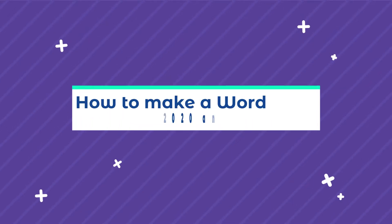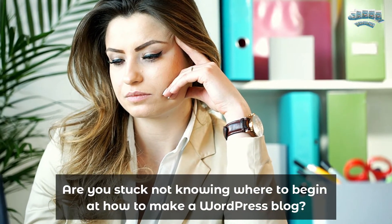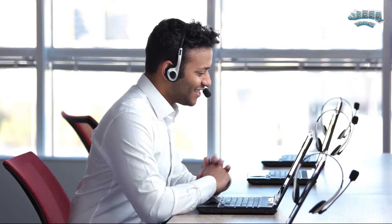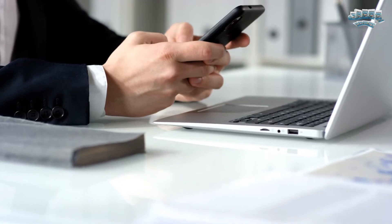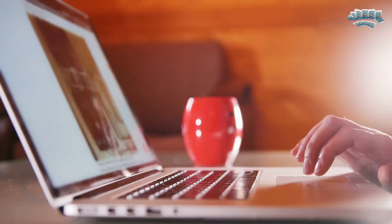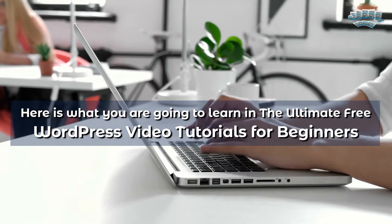How to make a WordPress blog in 2020 and beyond for beginners. Are you stuck not knowing where to begin at how to make a WordPress blog? Today I'm going to share with you the ultimate WordPress video tutorials for beginners for 2020 and beyond. Here is what you're going to learn in the ultimate free WordPress video tutorials for beginners.